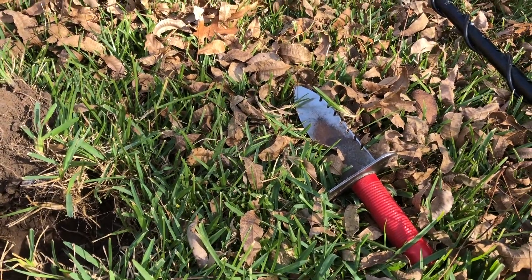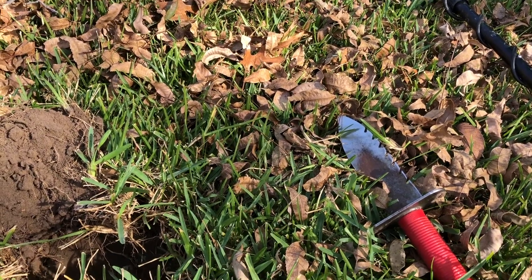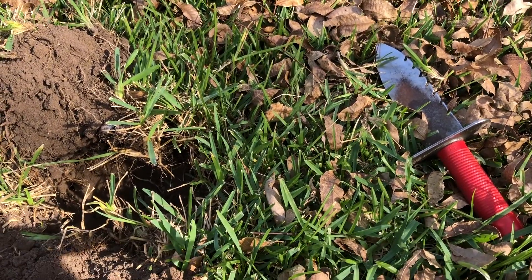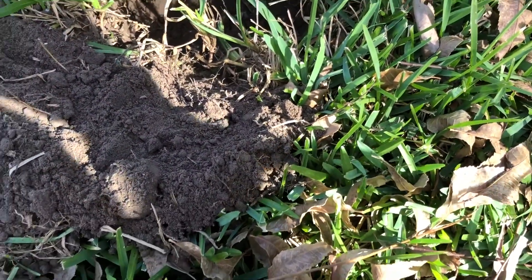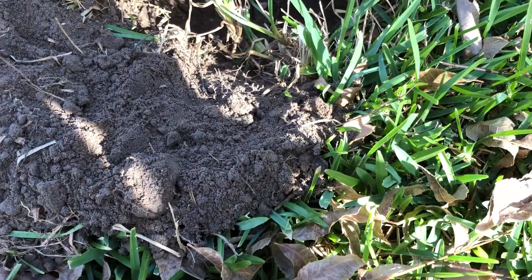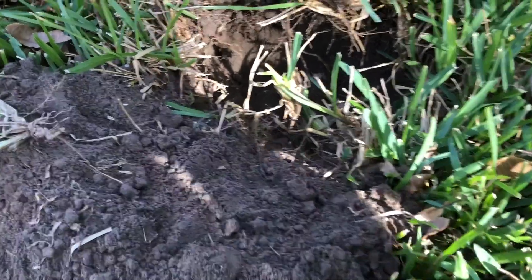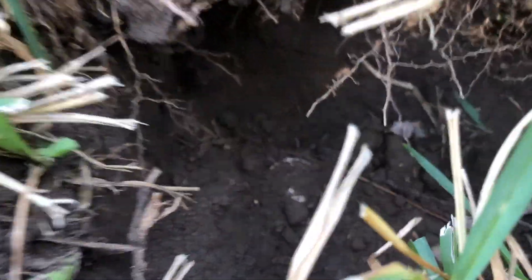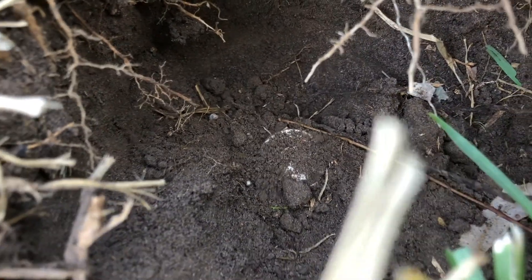It's been probably 15 minutes since I found that wheat and it's still been mostly modern — kind of surface drops. But I'm walking along and I get like an 87, 88 reading at six to eight inches. Even with the small coil it was just singing in my ears, and I've got big silver in the hole. Let's see what we got.